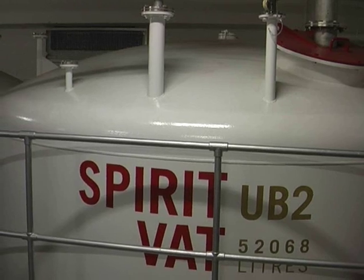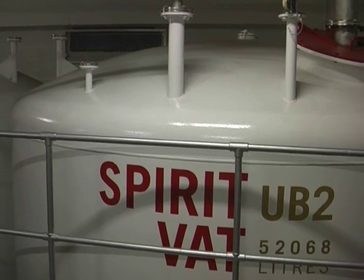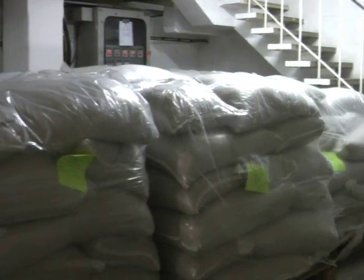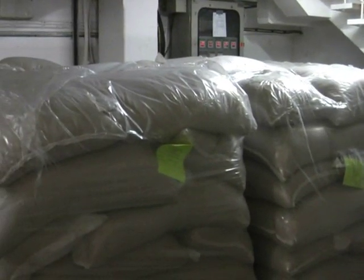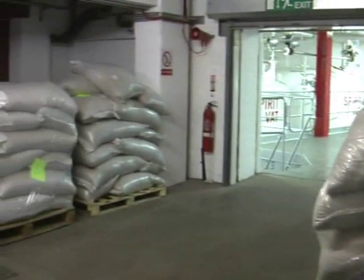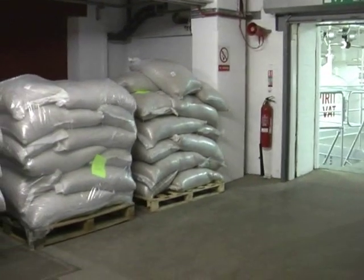And then what do you do with it? It goes — we'll show you the process in a minute. It's one of our botanicals. So where does the coriander come from? It comes from Russia. And actually this year, coriander is in quite short supply, so that's why it's all within the distillery grounds at the moment.